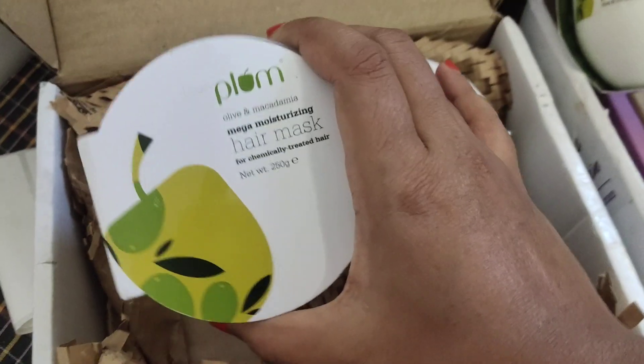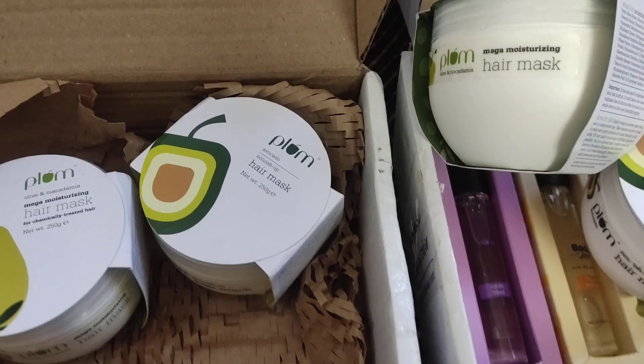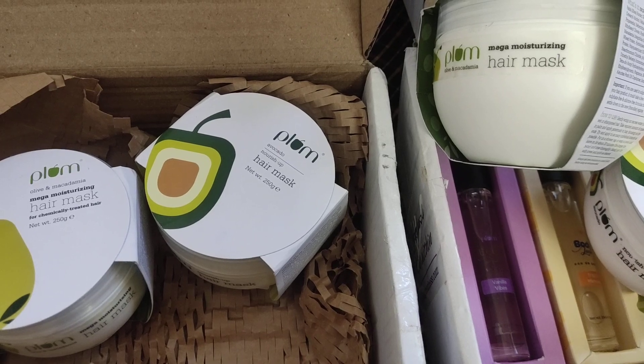So how do you feel about this haul? Let me know in the comments. Thanks for watching. Love you. Bye bye.